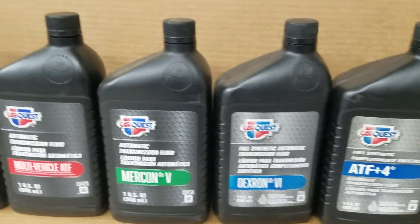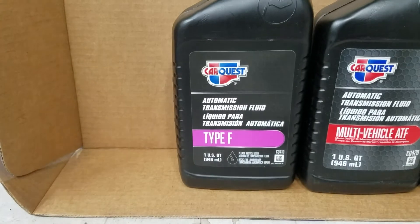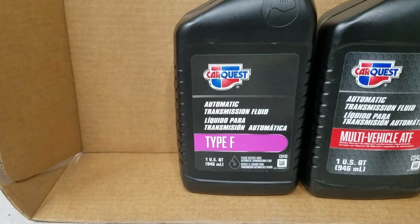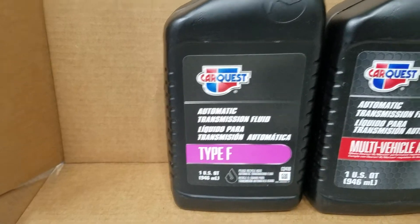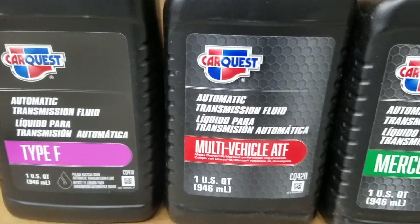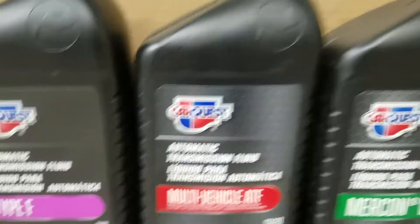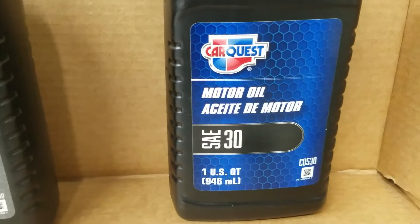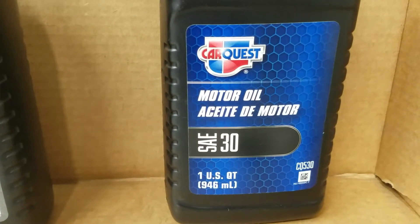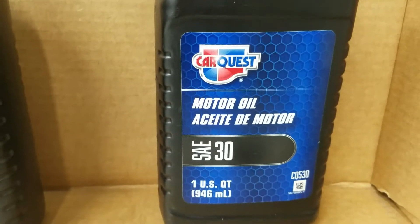What I'm going to start off with is a little history. Originally, Velvet Drive back in the 50s and 60s used Type-F. Then they went to Dextron Chevrolet fluid. And then they also offered it in a 30 weight for slow-turning diesels for the Coast Guard. So these are the fluids that were offered.